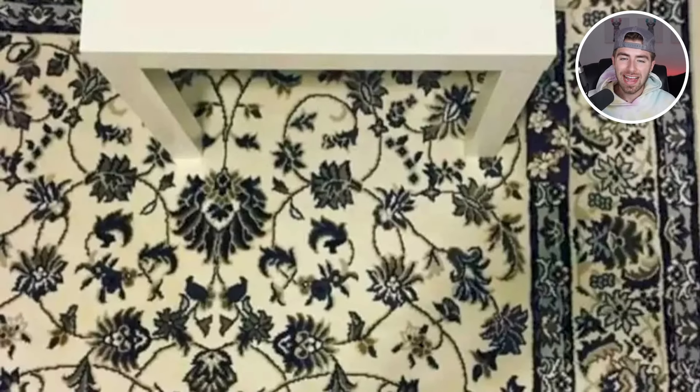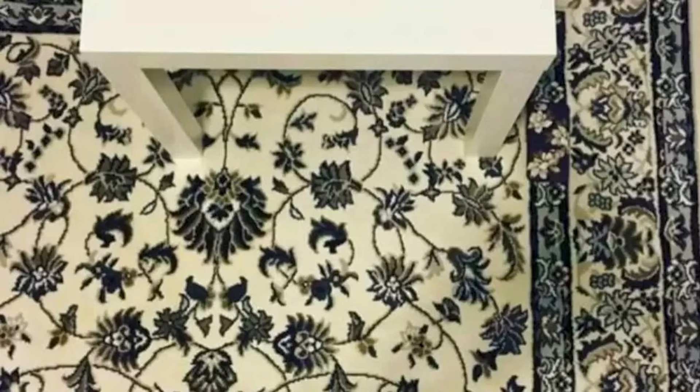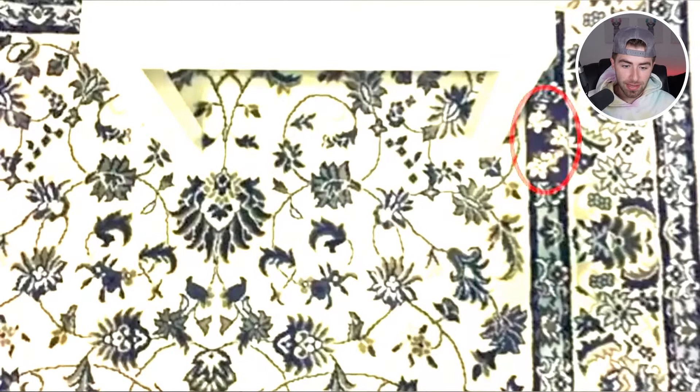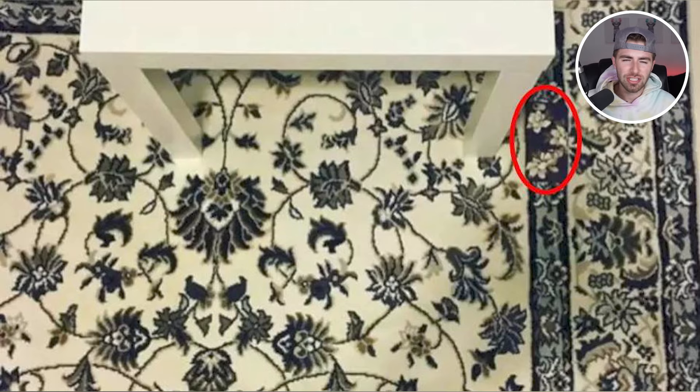Inside this image here, there is actually a phone. Comment down below whether or not you're able to find the phone. I've heard that only 1% of people are actually able to find the phone, and this one is really hard. Comment down below if you can find the phone. So the phone is actually right here — were you able to find this, or was it just too difficult? This one was definitely not easy.